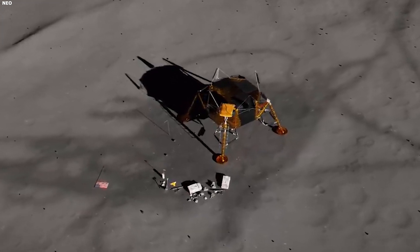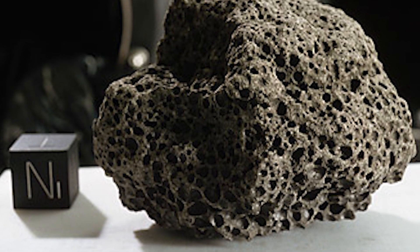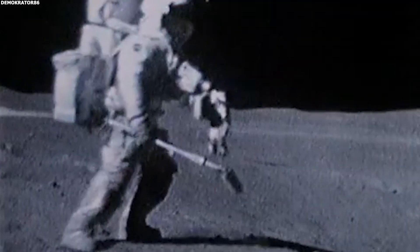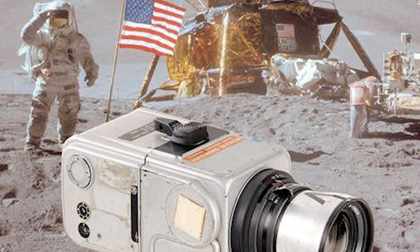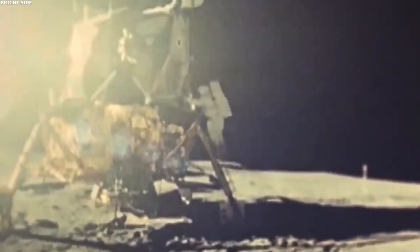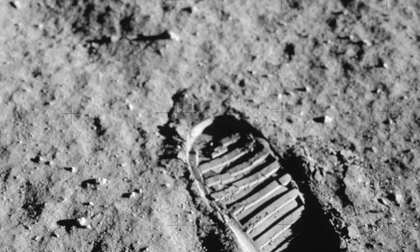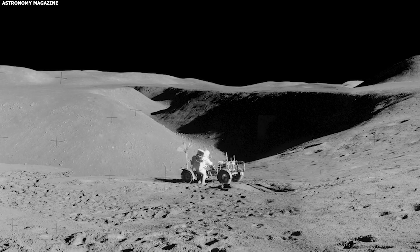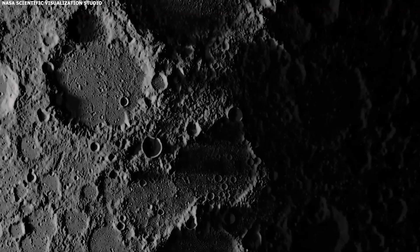During their mission, they gathered many rock samples to bring back for study. To make space for these samples, they had to toss out some of their used equipment they didn't need anymore. They also left behind the black and white camera that had captured historic moments like their first steps and the raising of the flag — this camera now sits on the moon, set to stay there forever. Along with the equipment and personal items, the astronauts left several scientific experiments meant to keep collecting data even after they left. One of the most meaningful things they left behind is their footprints pressed into the moon's dust, which have come to stand for human exploration and achievement.